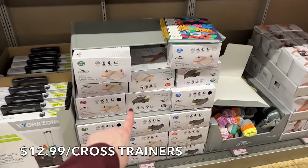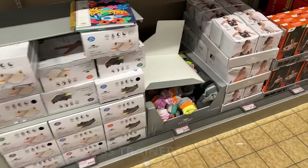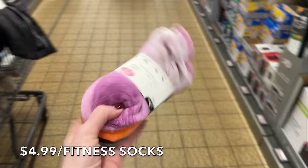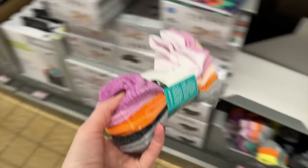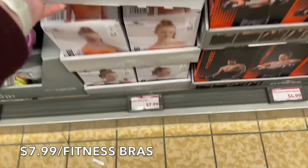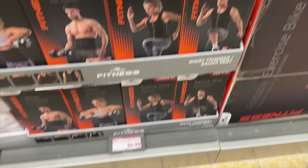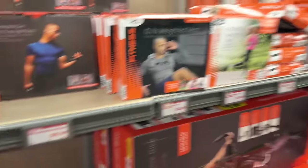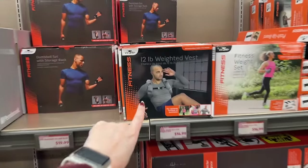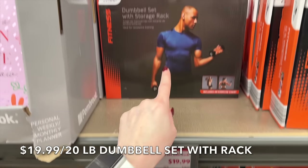Check out the cross trainers — memory foam cross trainers for $12.99 in black/fluorescent green and a brown/cream with orange. Next to that are men's and ladies' fitness socks in great colors, ladies' fitness bras in different sizes and colors for $7.99, and a sauna vest or waist trimmer for $4.99. There's a whole fitness section for getting in shape in the new year.